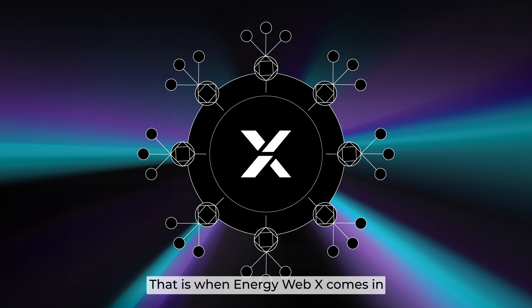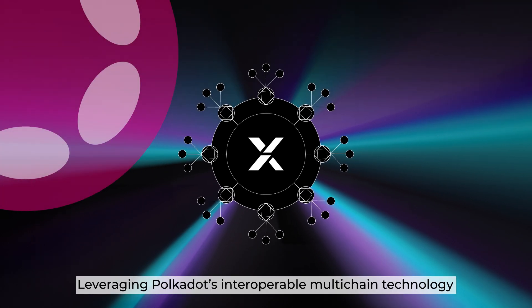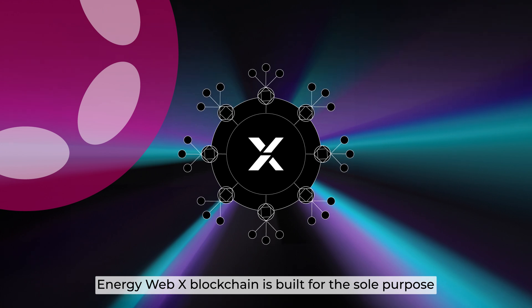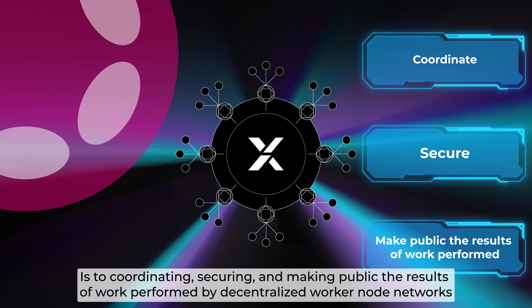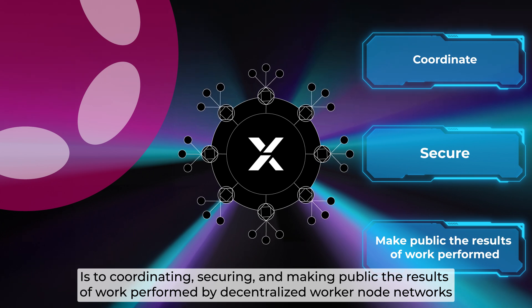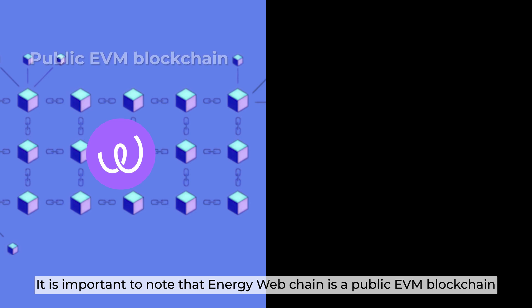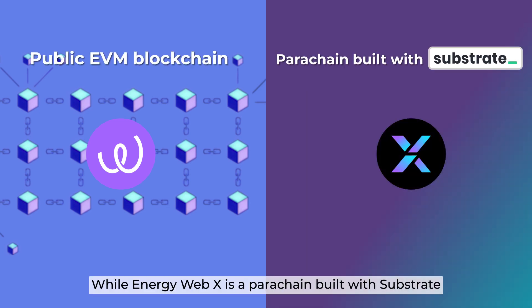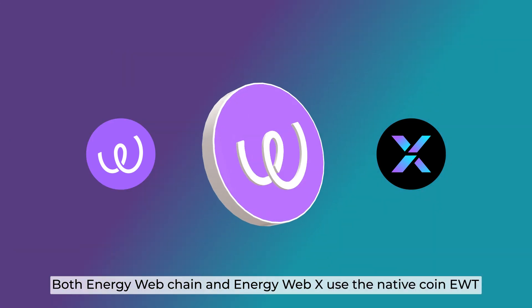So a more efficient solution is to implement WorkerNodes within a common environment following a unified set of rules — that is when EnergyWebX comes in! Leveraging Polkadot's interoperable multi-chain technology, the EnergyWebX blockchain is built for a sole purpose: to coordinate, secure, and make public the results of work performed by decentralized WorkerNode networks. It is important to note that EnergyWebChain is a public EVM blockchain, while EnergyWebX is a parachain built with Substrate. Both EnergyWebChain and EnergyWebX use the native token EWT.